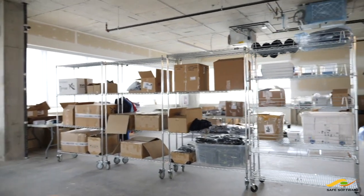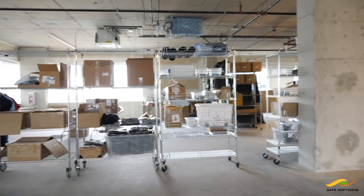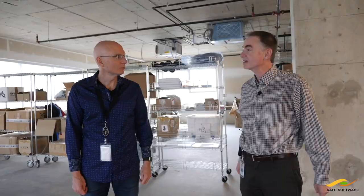So this is the eighth floor. This is the floor we have just for future expansion, and this is what it all starts with before all the fancy finishing. Our goal is to start building this out about a year from now — so really exciting.